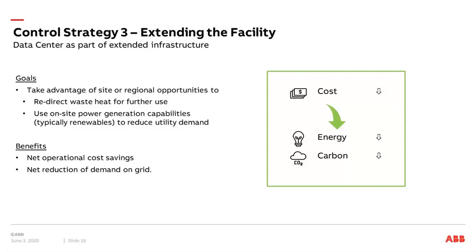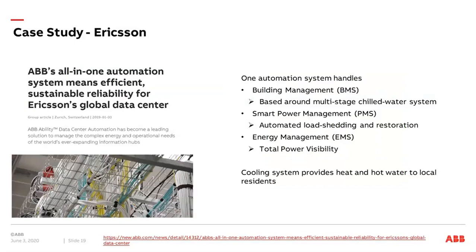The benefits here are cost savings, and while you may not see this directly in the PUE value, looking at the total solution you can reduce costs and reduce demand on the grid. We have applied these kinds of solutions for Ericsson in Sweden, where we have a solution taking care of building management, power management, and energy management in the data center. The data center is also connected to the community, where the cooling system provides heat and hot water that can also be used by local residents for heating buildings.